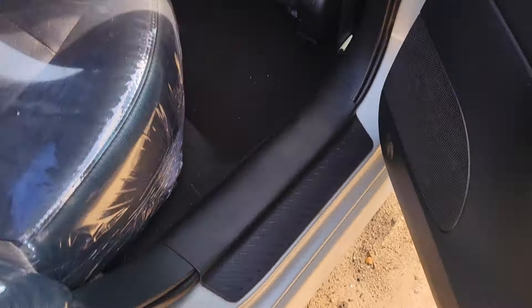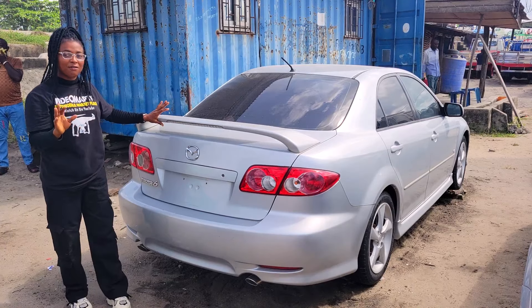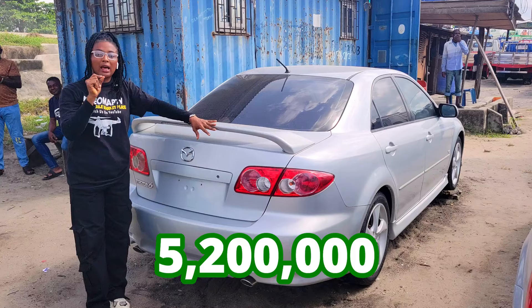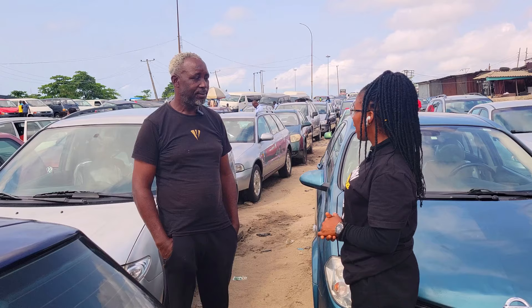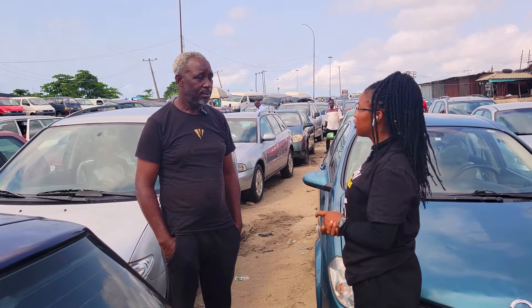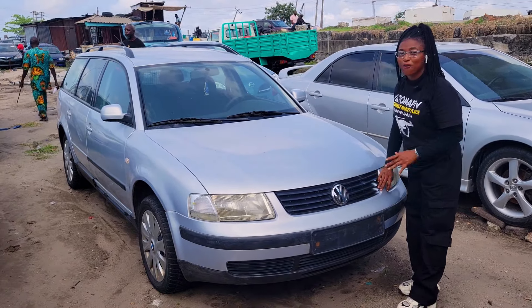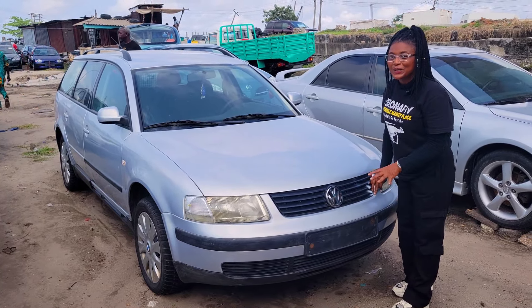2004 model, and this car is going for 5.2 million naira, slightly negotiable. Of course the prices are negotiable.